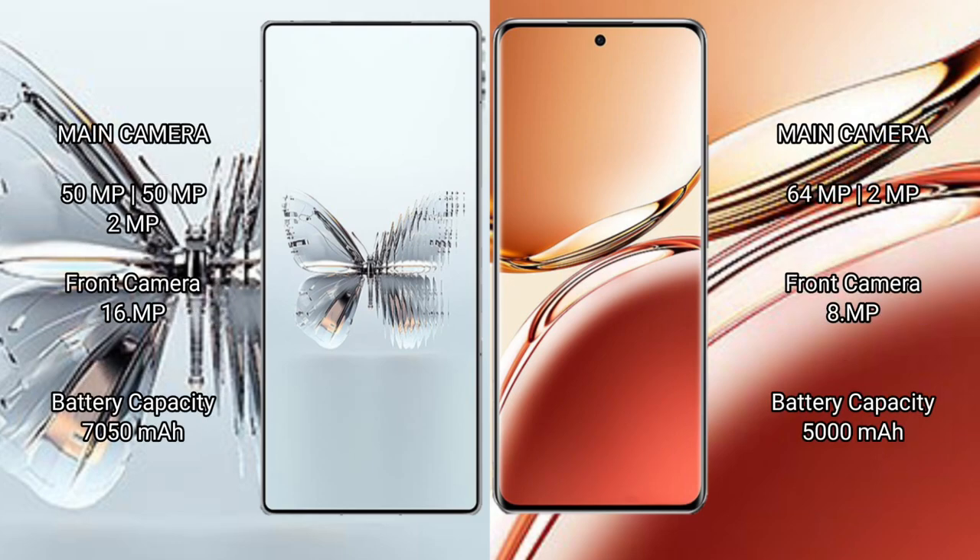Red Magic 10 Pro Plus rear camera setup: triple camera set of 50MP plus 50MP plus 2MP, and a 16MP front camera. Oppo F27 Pro Plus rear camera setup: dual camera set of 64MP plus 2MP, and an 8MP front camera.